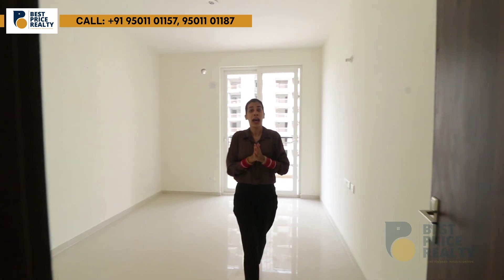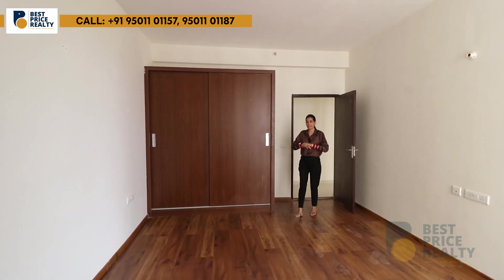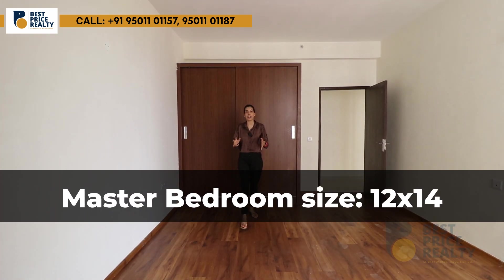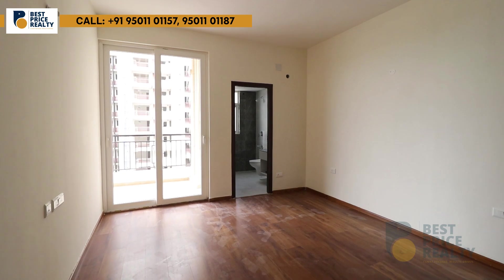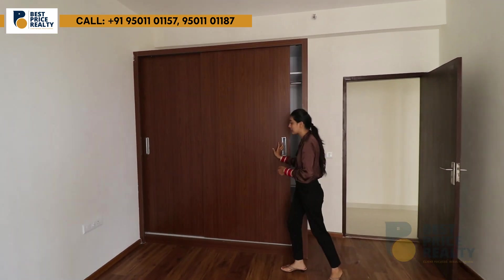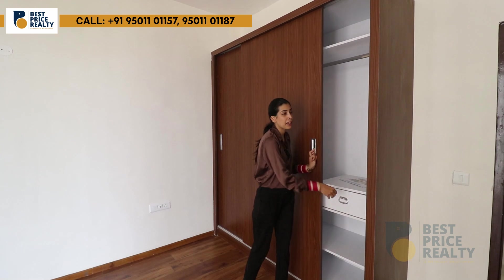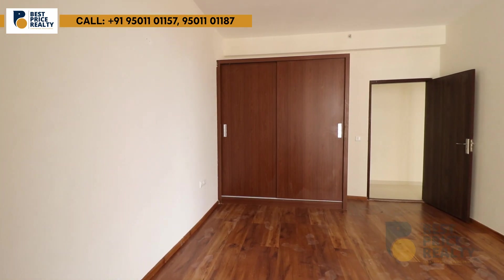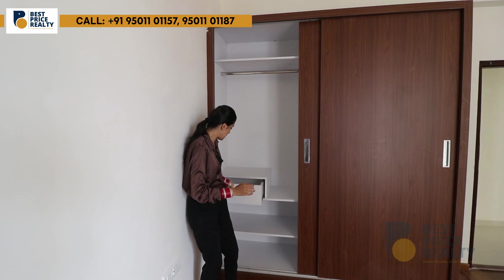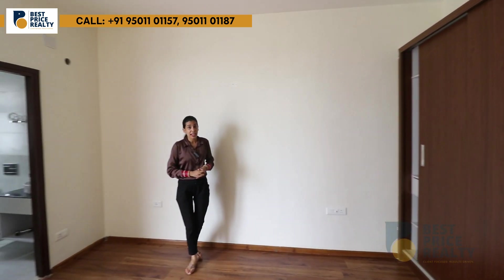Now I am taking you to the second bedroom, which is the master bedroom. The size is approximately 12 by 14 feet. There are wooden tiles on the floor, which you will get as standard. You will also get a half-length cupboard with a sliding door, drawers for storage, AC ducting, and an LED panel.